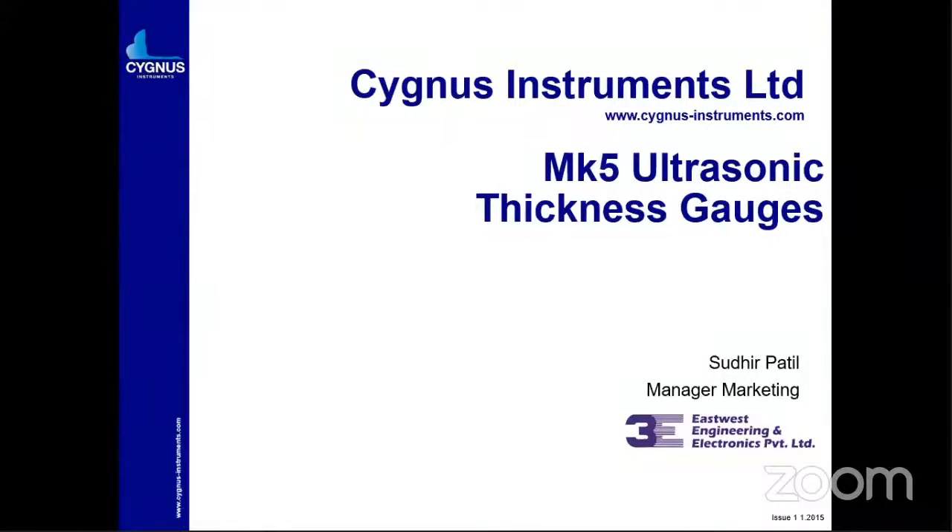Good afternoon everybody. My name is Sudhir from East-West Engineering. We are basically a manufacturer of NDT equipment and accessories. Today I am starting my session. Yesterday we were unable to log in and give the demo for Cygnus. Our principal partner was not able to connect and give the demonstration, so I have made a small presentation and I am going to present this to you.